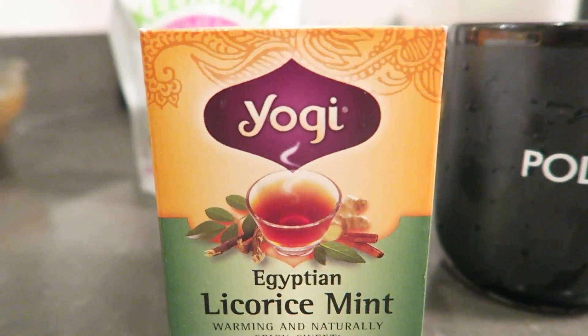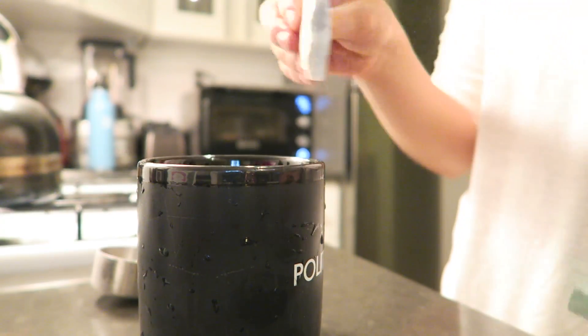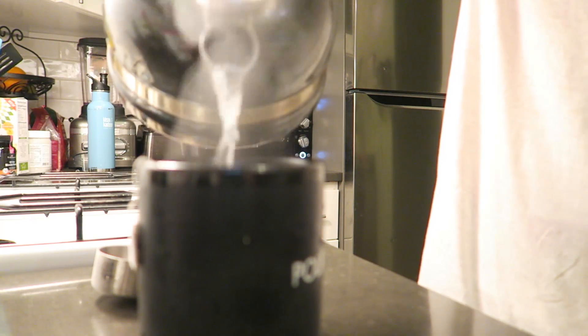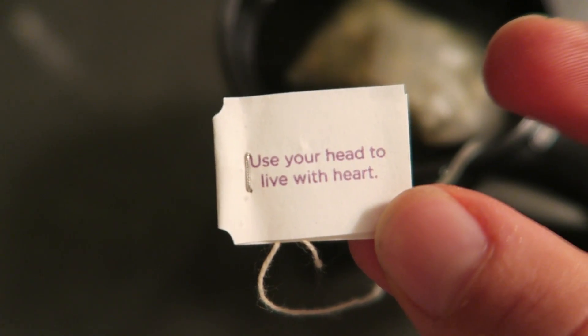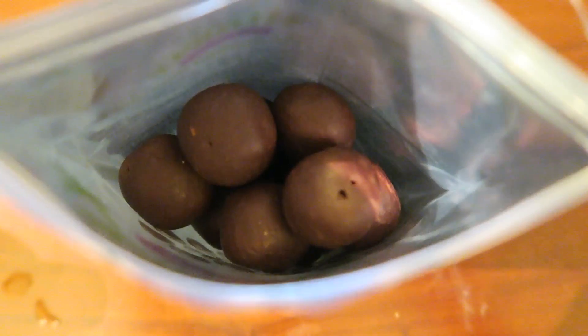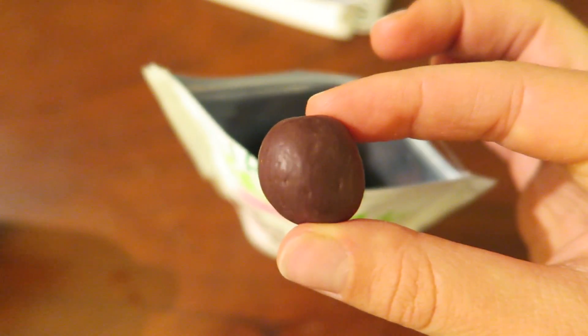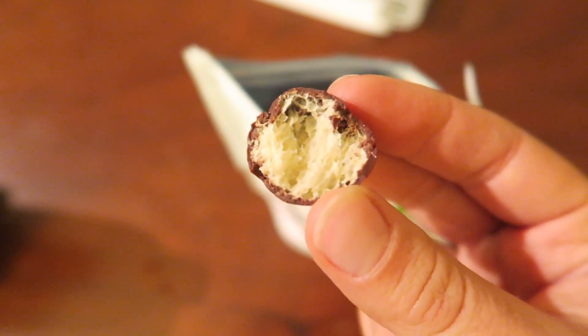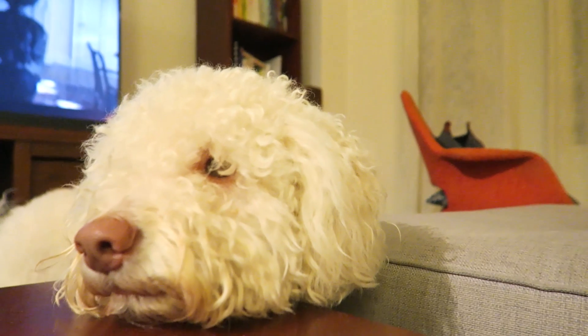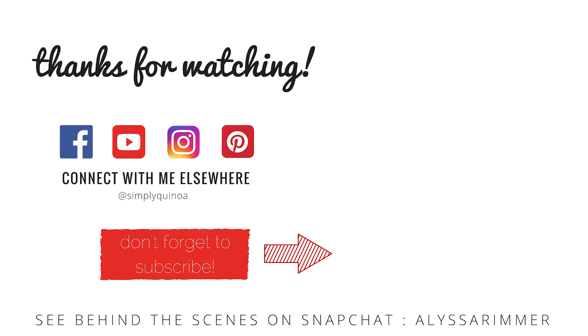To finish off my night, I always have a cup of Egyptian licorice mint tea — it's my absolute favorite. I love the flavor and always enjoy reading the little quotes on the tea bags. I also like to finish with some chocolate — these are the I Heart Quinoa Quinoa Chocolate Puffs, basically like malt balls, just a nice little sweet treat to end the night. Thank you guys so much for watching — don't forget to grab your free coconut oil by clicking the link in the description box below!